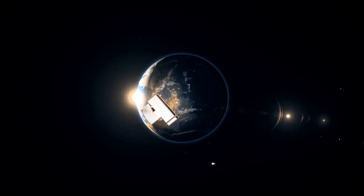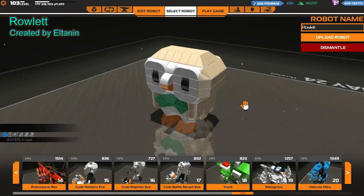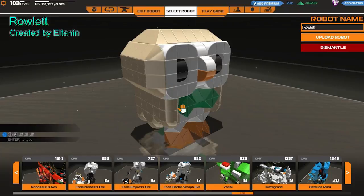Coming in at number 4, the Pokemon from Sun and Moon has made an appearance. This Pokemon has the curves and looks very cute, indeed.